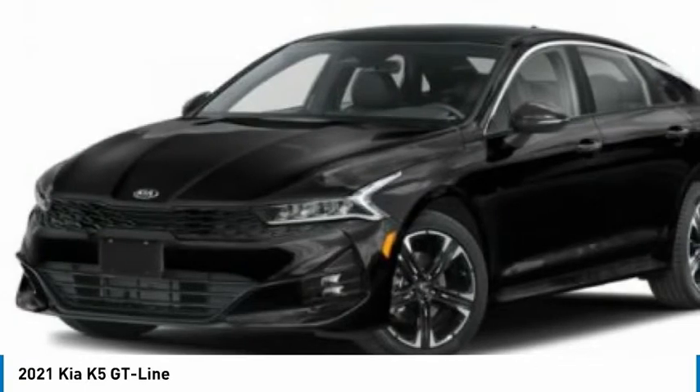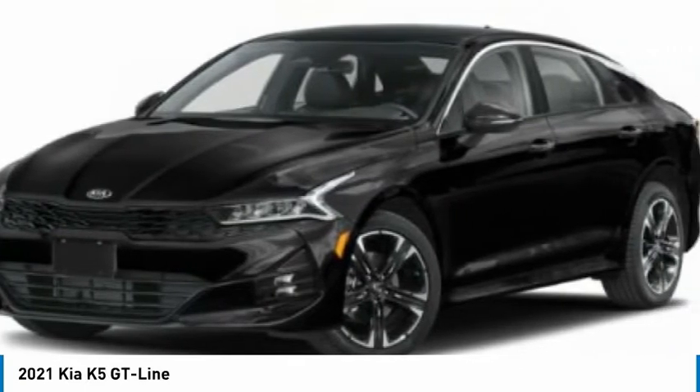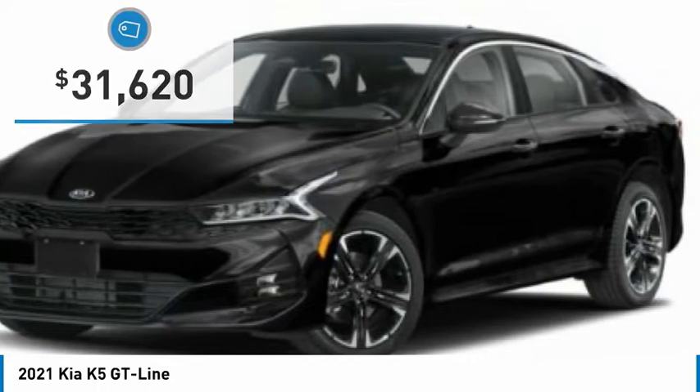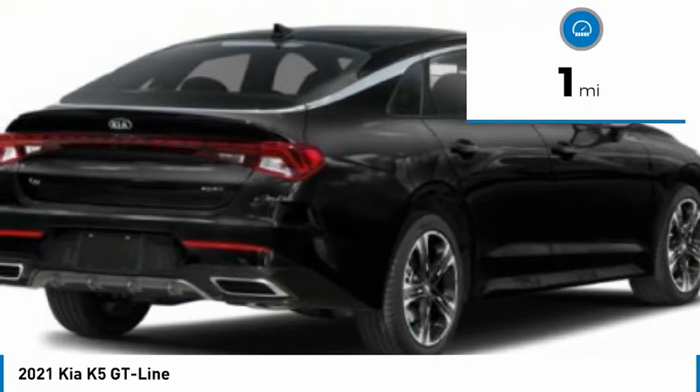Sleek interior looks, fantastic handling, and an abundance of technology will make this a fun vehicle to drive. It is priced below $35,000, and this vehicle has less than 100 miles.